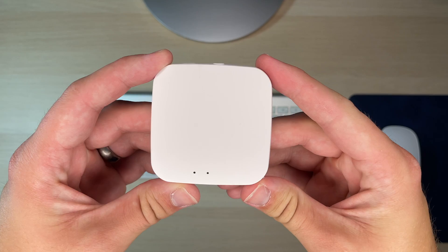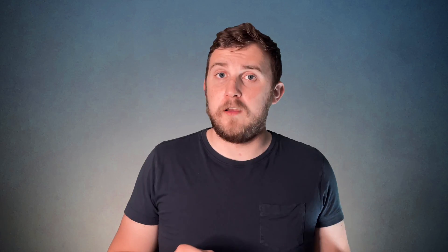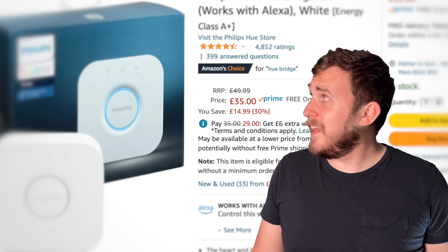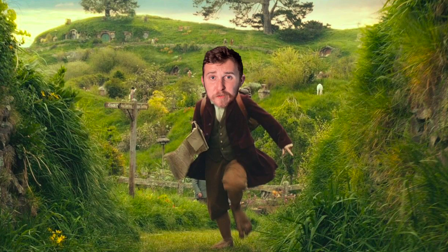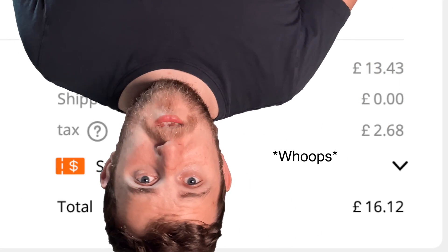First of all, the smart hub. Look at how tiny it is. This is a wireless Zigbee hub, so you don't need to plug it straight into your router. You can just plug it into any old USB around the house and then connect it via Wi-Fi. The best part is the price. The Philips Hue Bridge is currently selling at £36 on Amazon. This hub is £24.99 on Amazon, or if you're feeling a little adventurous and don't mind waiting a couple of weeks, you can get it on AliExpress for £16.27.